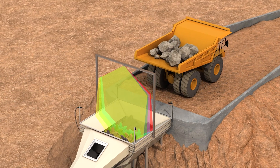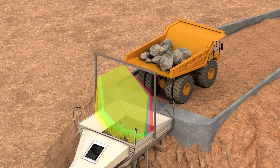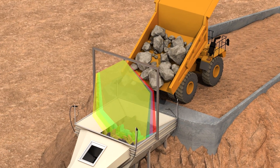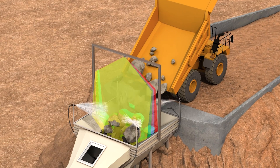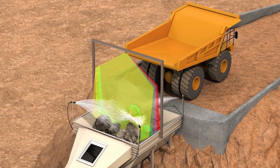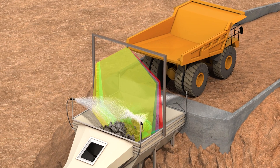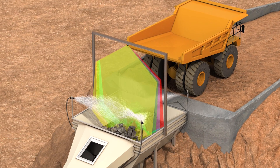Radar sensors mounted on haul trucks allow proper positioning of the truck above the crusher, thereby ensuring efficient offloading. While LiDAR sensors eliminate the possibility of overfilling the crusher, another radar sensor mounted on the crusher's frame activates a sprinkler for dust suppression.